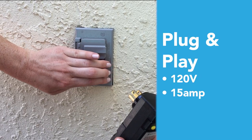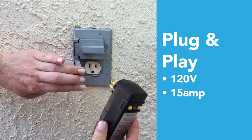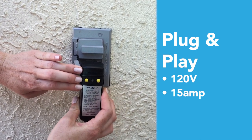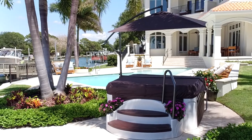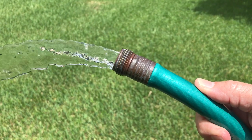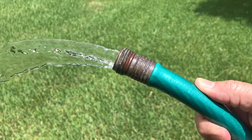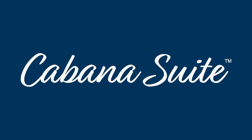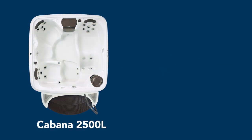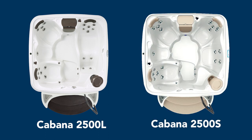Cabana 2500 models offer plug-and-play convenience and arrive ready to plug in to a standard 120V 15A outlet. Once placed into that perfect spot, fill to the recommended level with your garden hose and plug it in — yes, it's that simple! Choose your ideal seating arrangement between the four-person 2500L with a full-body lounge or the 2500S, an all-seat version that fits five to six people.